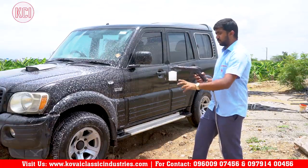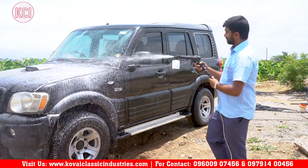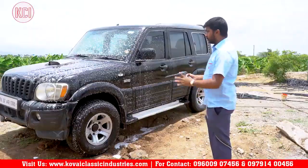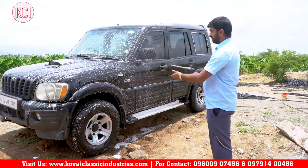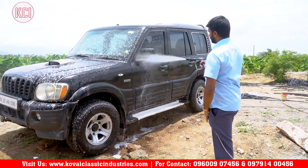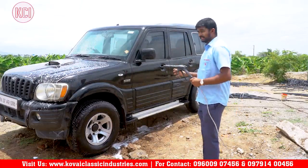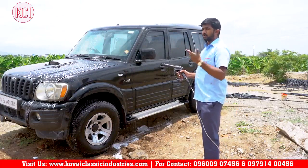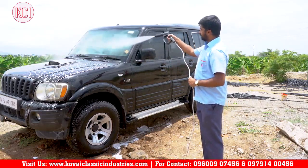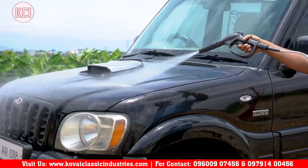You can mix car wash shampoo and foam and spray it for washing. After spraying with foam and shampoo, rinse it off normally. We can also clean using the air bucket function. This completes the multi-purpose washer demonstration.